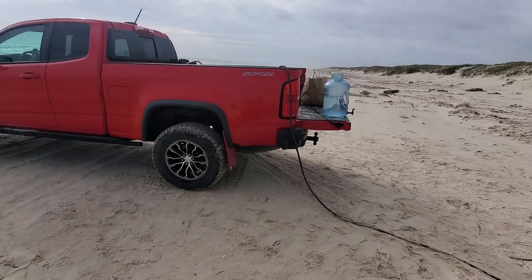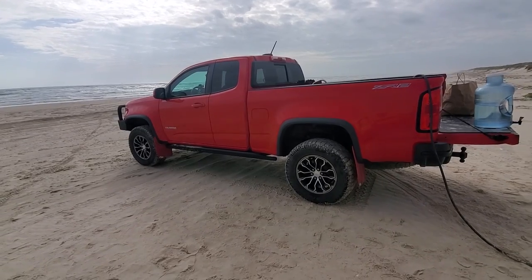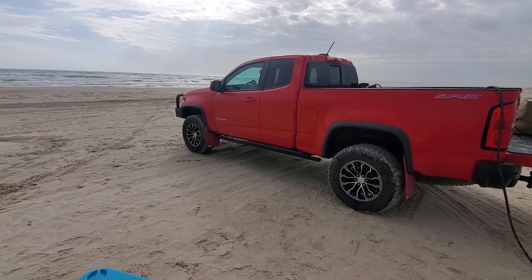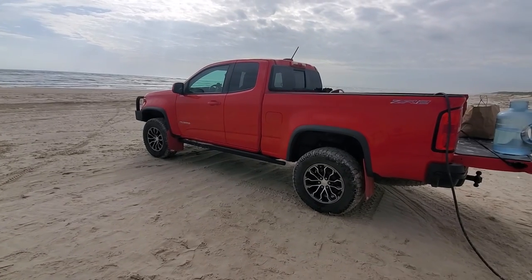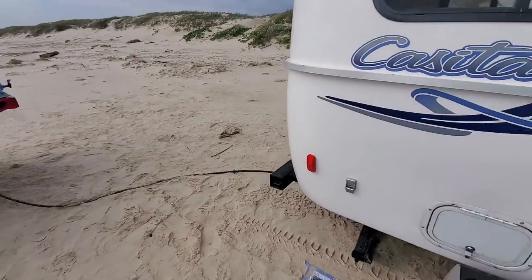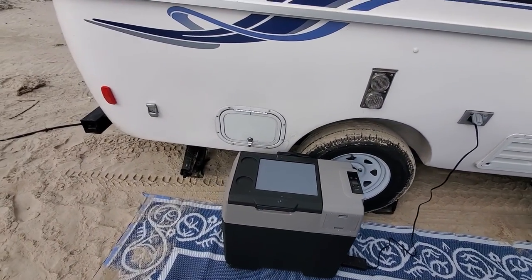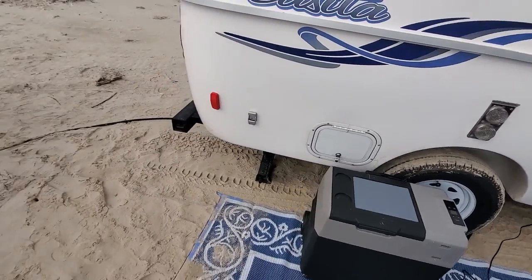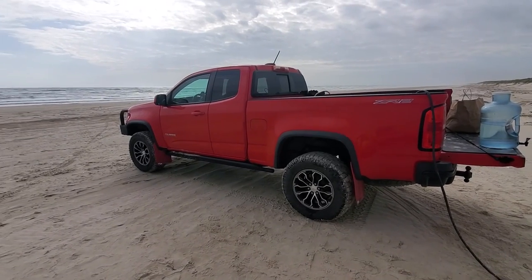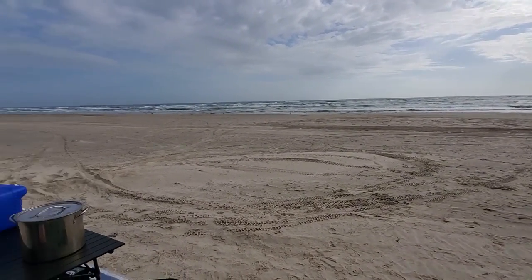We're at Padre National Seashore, about 10 miles south of Corpus Christi. For a seven-day parking pass it was $25 for camping, beach driving, and parking. For $25 and about $100 worth of seafood — maybe a little more — that's about six meals of seafood. Plus the $25 parking pass and some diesel getting down here — that's all of our expenses.